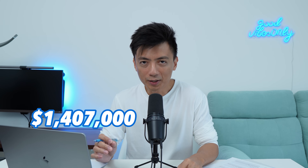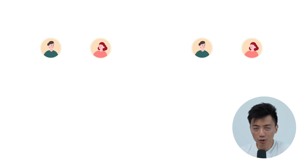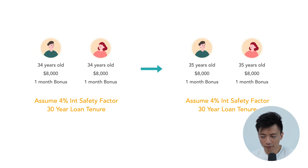At face value, there is already a price difference that contributes to the cost of waiting. However, there are other components such as the loan and buyer stamp duty involved. For this case study to work, we also need some buyer profiles and income values. I'll explore two case scenarios that translate into different costs of waiting. Let's assume the buyers are each 34 years of age, drawing $8,000 income with one month bonus. Six months later, their age increases to 35, still on the same income. Assuming a 4% interest safety factor, their loan tenor remains at 30 years.